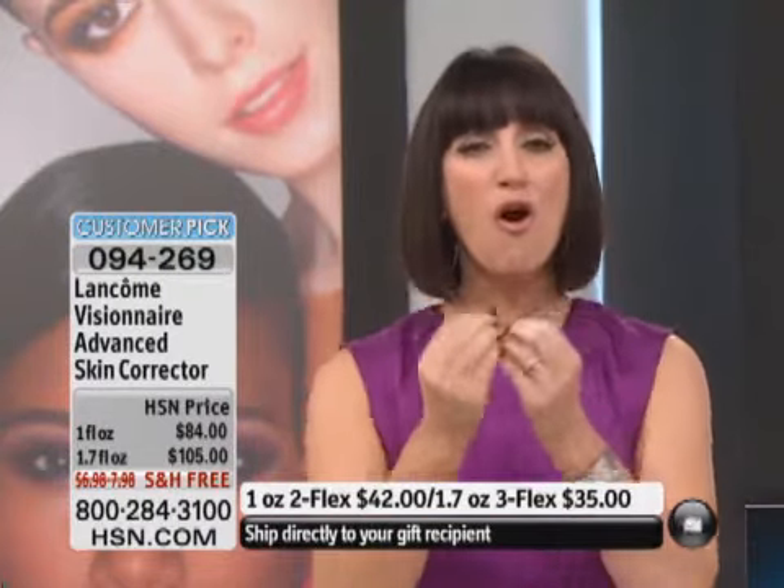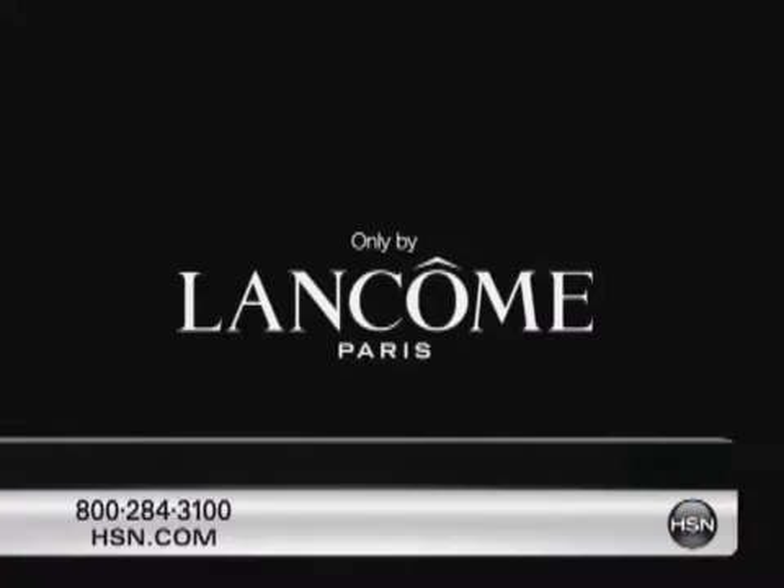Tell me a little bit more about the technology, and I know we'll show before and after as well. So when we think of Visionaire, what it does for you is it does three significant things. First of all, it visibly corrects lines and wrinkles. The second thing is it helps to diminish the appearance of pores. And the third one is it helps to even the skin texture. All of those three things make your skin appear so much more youthful.